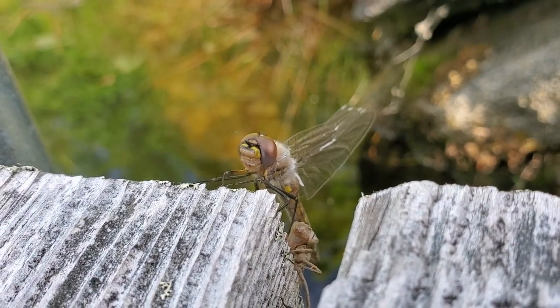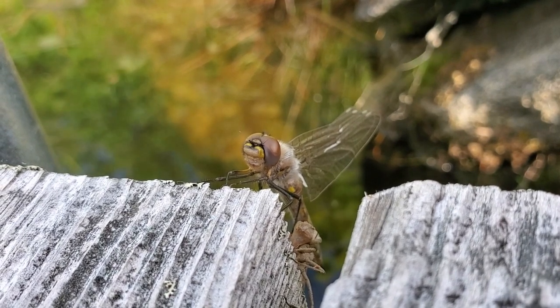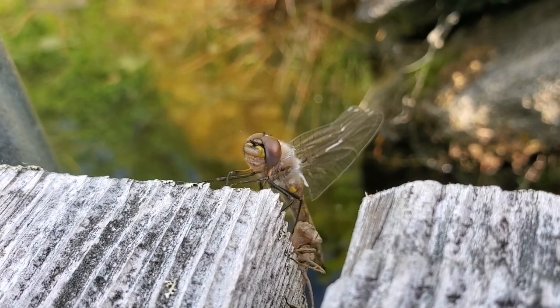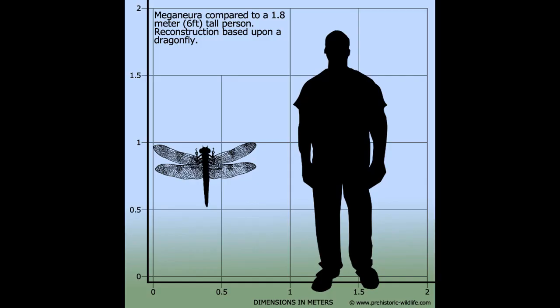Did you know that the largest insect fossil ever recorded in history is actually of a distant relative of the dragonfly? It was recovered from the Permian period, which is the final period in the Paleozoic era — about a hundred million years before the dinosaurs. This fossil had a wingspan of 28 inches.